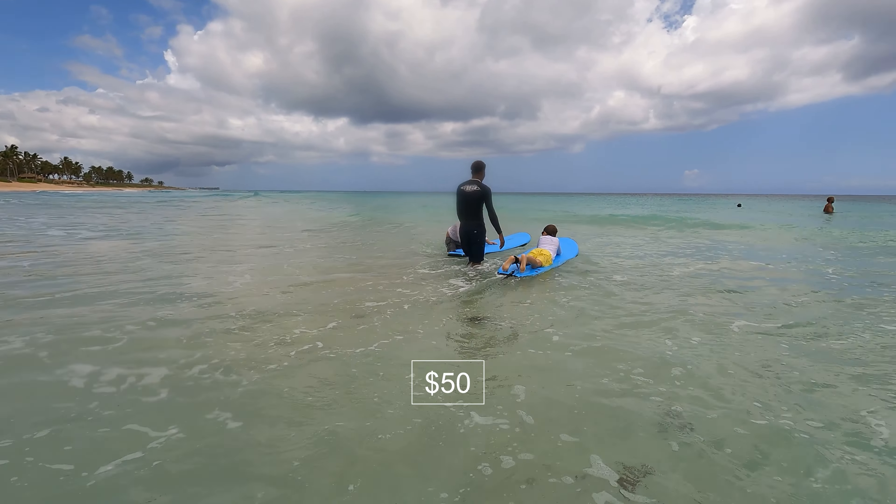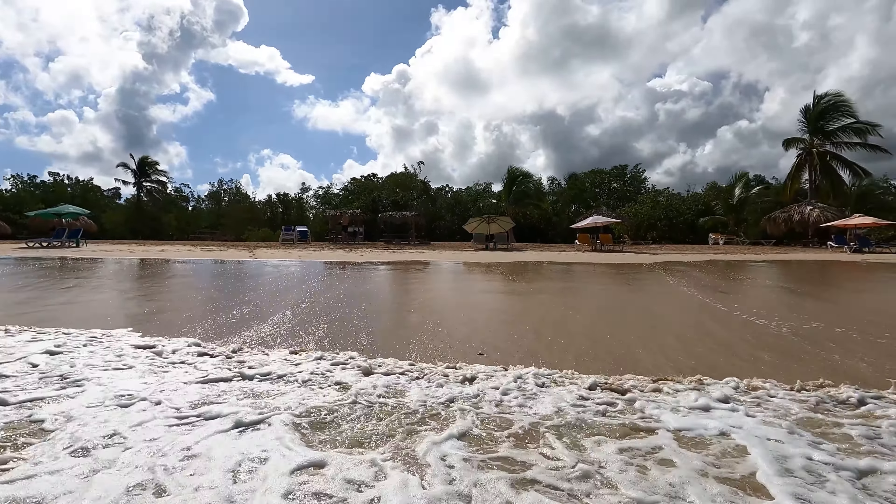The cost of surfing here can vary depending on a few factors such as the season, the surf school, and the length of the lesson. Generally, a one-hour lesson with a surf instructor can cost around $50, while a half-day surf trip with transportation and equipment rental included can cost around $100. It's always a good idea to compare prices and read reviews from previous customers to find the best value for your money.